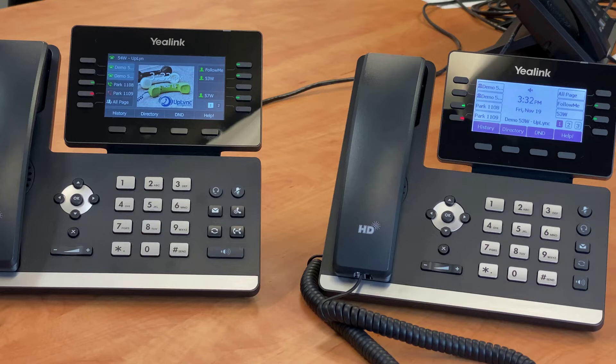At this point, you'd notify the recipient that they have a Park call. The recipient can walk to any telephone and take their call by pressing the red Park button.